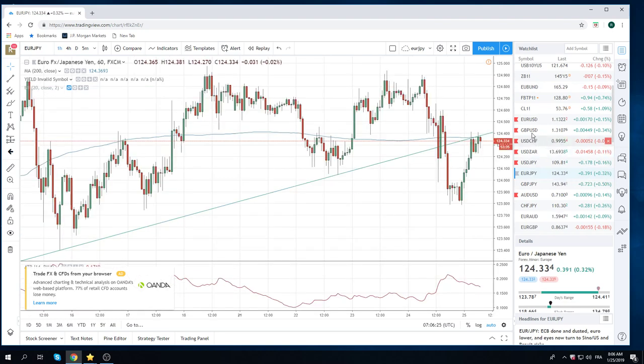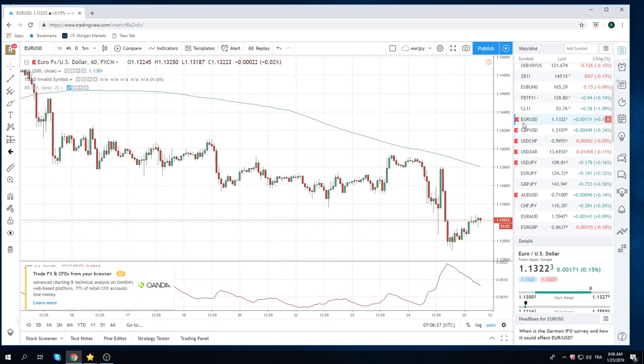So euro yen — be careful, you want to play this on the long side. Same thing with euro dollar. We made a new yearly low last night to 90, but it was a very weak low. The key level is 112.70. There's no real reason for euro dollar to squeeze, but it could easily squeeze. So we're just watching euro dollar now — I don't have a dog in this fight, but it looks like it wants to squeeze.